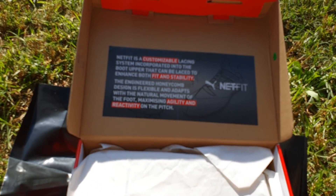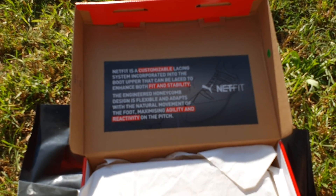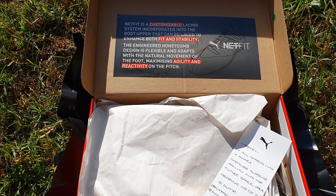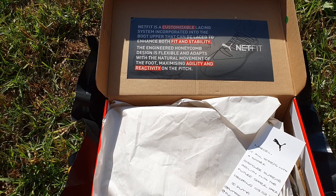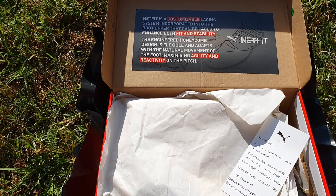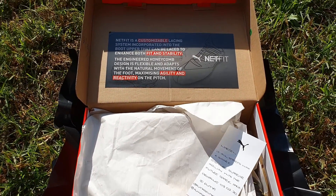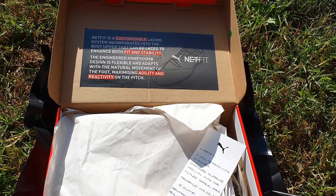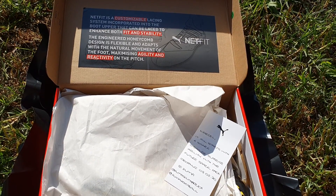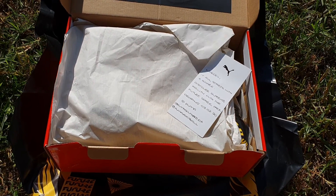Netfit is the customisable lacing system incorporated into the boot upper. It can be laced to enhance both fit and stability. The engineered honeycomb design is flexible and adapts with the natural movement of the foot, maximizing agility and reactivity on the pitch. These are the boots worn by Sergio Aguero, Marco Reus, Griezmann, etc.